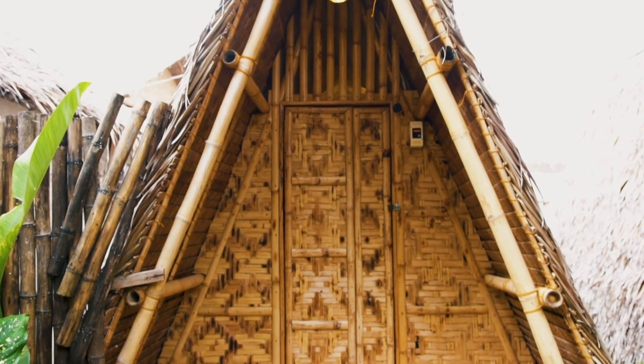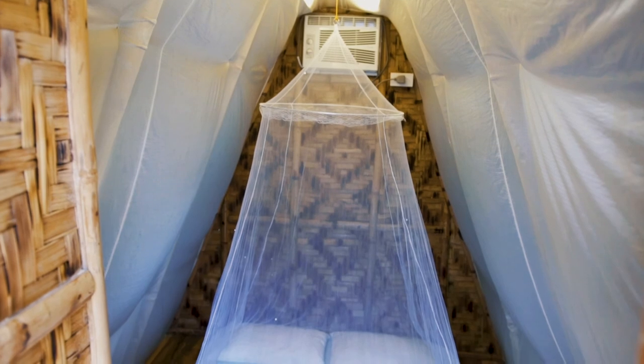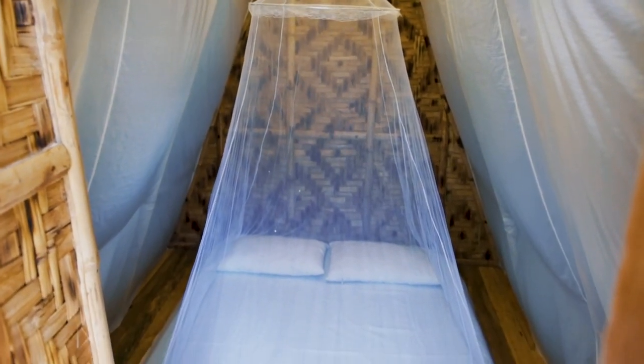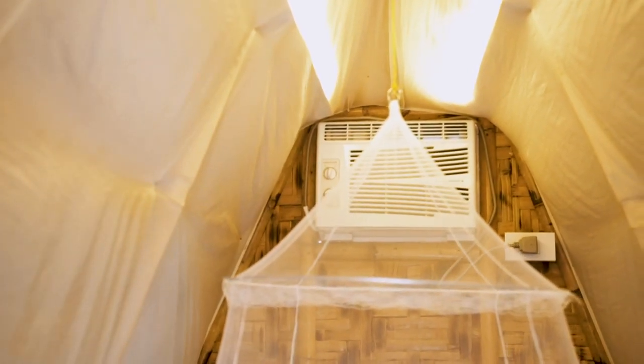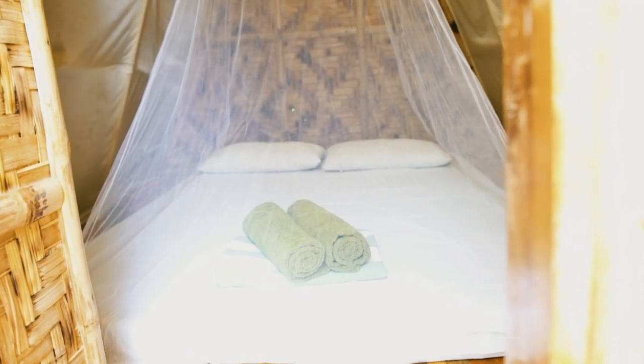When you go inside the A-frame room, they have a really nice and very comfy bed. They also have a mosquito net, which is helpful if you don't really need air conditioning. They also have air conditioning though, which is very nice. They also provide towels for when you need a shower.